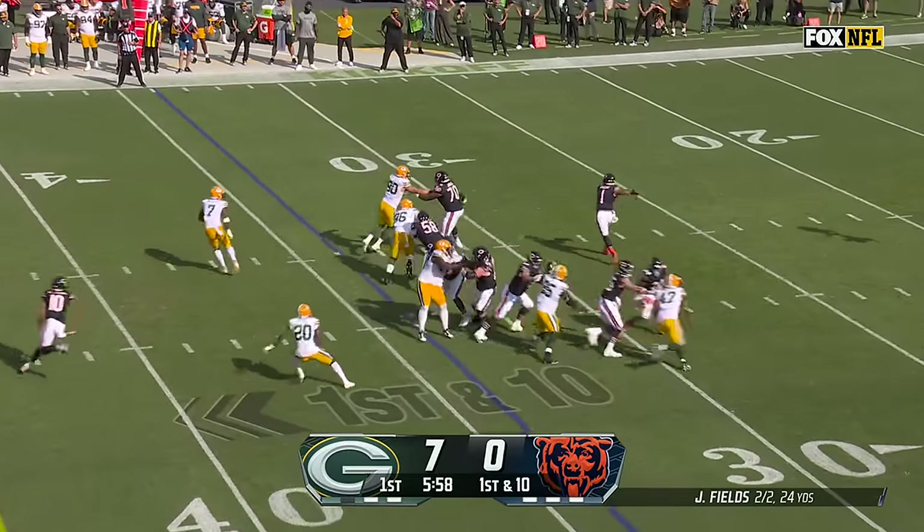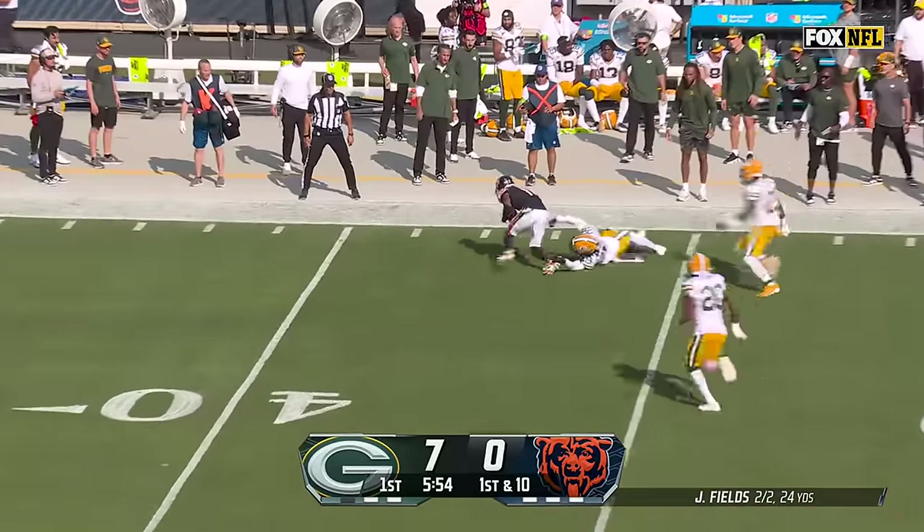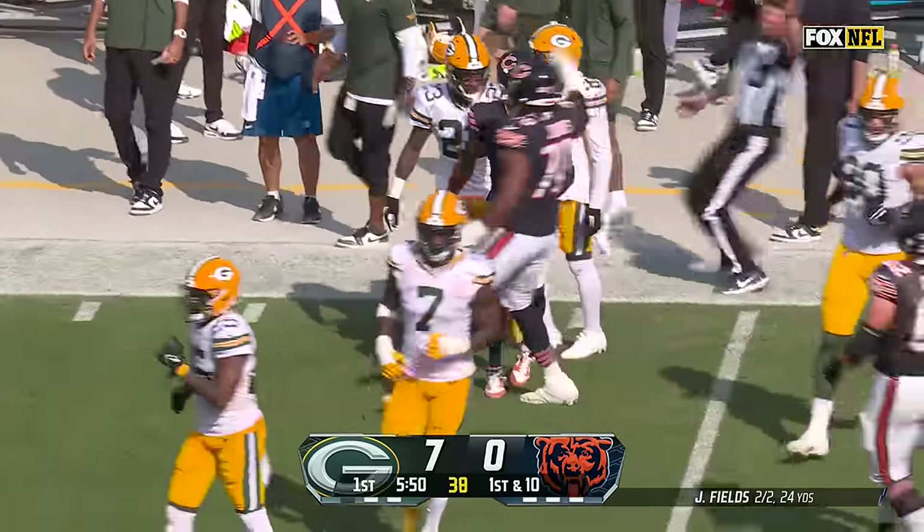How do the Bears respond? It's Fields on the move. First read, not there, fires, and that is caught. That's a strike to Mooney, who makes the catch, and that's a first down for the Bears.